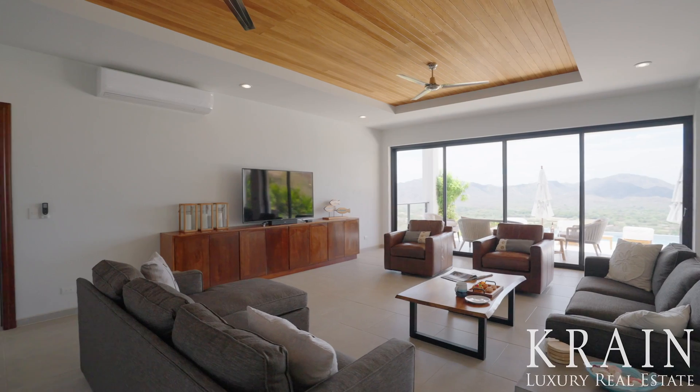The kitchen features plenty of prep space, a large island with a three-person breakfast bar, white quartz countertops with waterfall edges, stainless steel appliances, and two-toned hardwood cabinets.